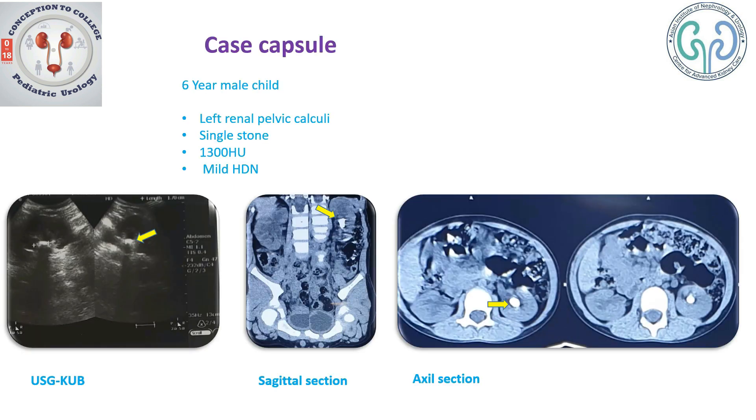We have a six-year-old male child with a left renal pelvic calculi, which is a single stone of 1300 Hounsfield units with a mild hydronephrosis. You could witness the calculi here, right in the pelvis of the left kidney.